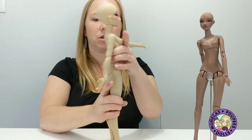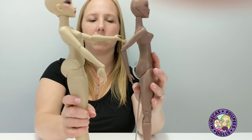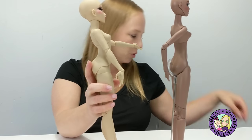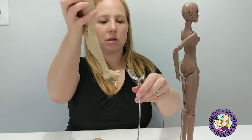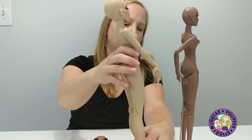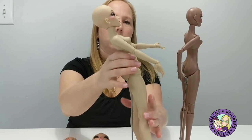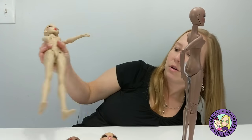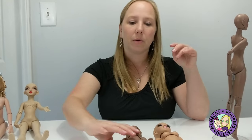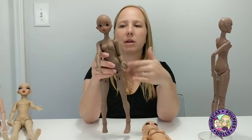Pigeon has a really curvy profile — she's got a cute bum. Compared to Laura, Pigeon is much curvier with that big caboose going on. I'm grabbing another ball stand to set Pigeon on while we look at the next dolls.